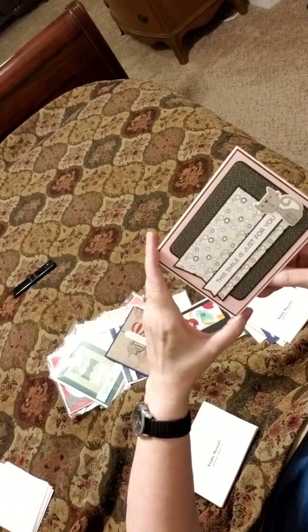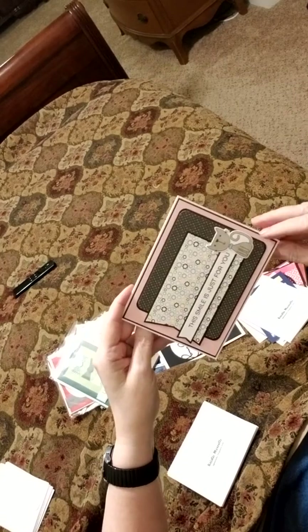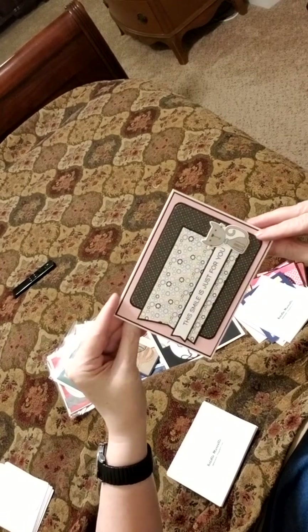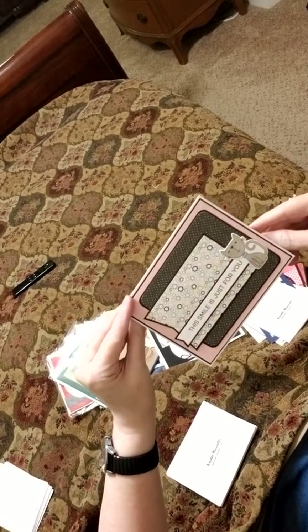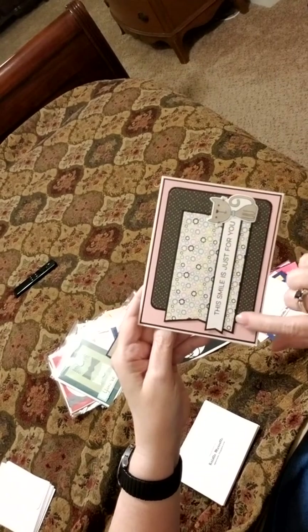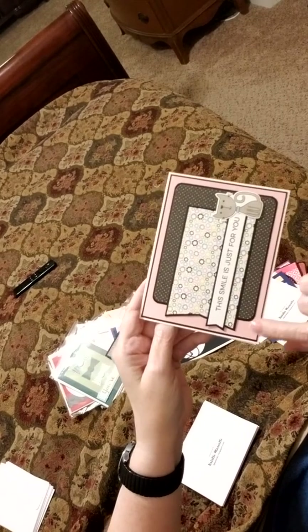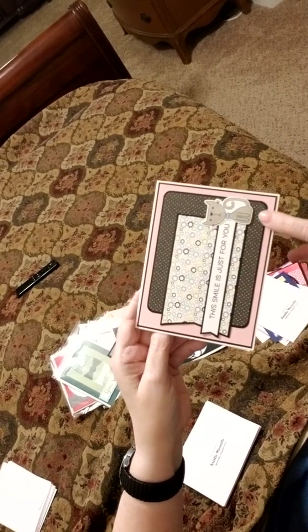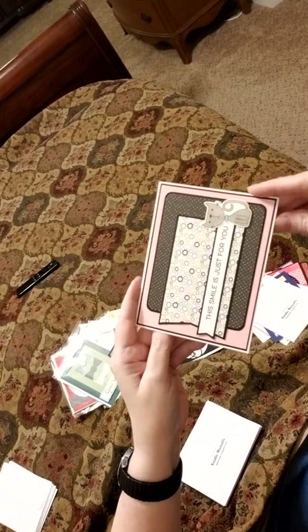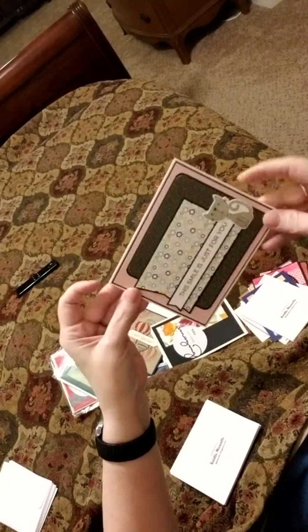Okay, next we have this smile is just for you. Light pink and black. That's so beautiful. I love the cat. The cartoon cats were just too cute. And this paper — I'm not real sure which paper pack this is from, but I would love to find out. And then some more of this beautiful linen paper here on the backdrop. It's wonderful. Beautiful black matting. Great job there, Christy.